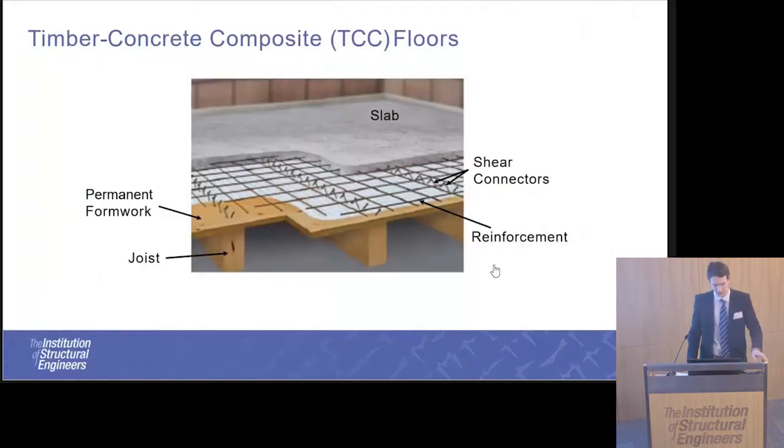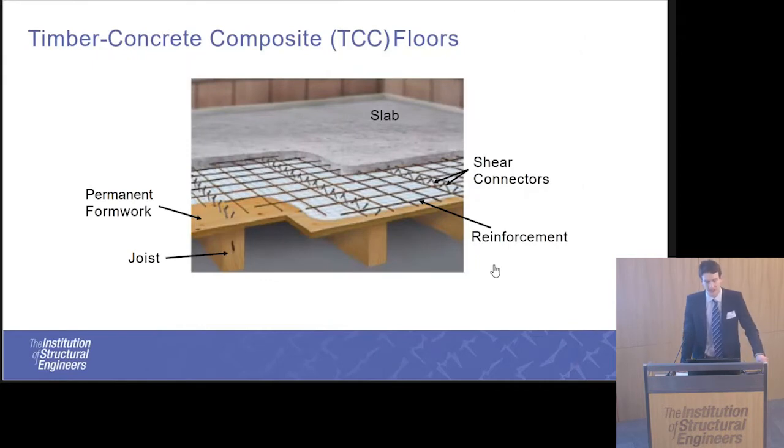So, what is a timber concrete composite? It's very similar in principle to a steel concrete composite floor. We've got a concrete slab that overlays a series of wooden timber joists, and they are connected together by shear connectors.